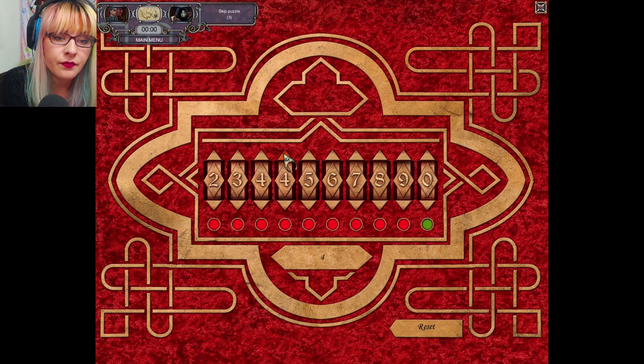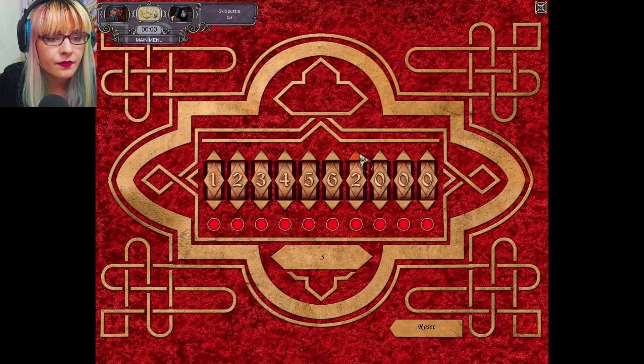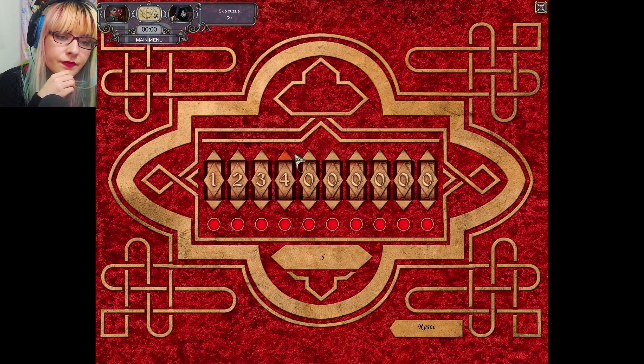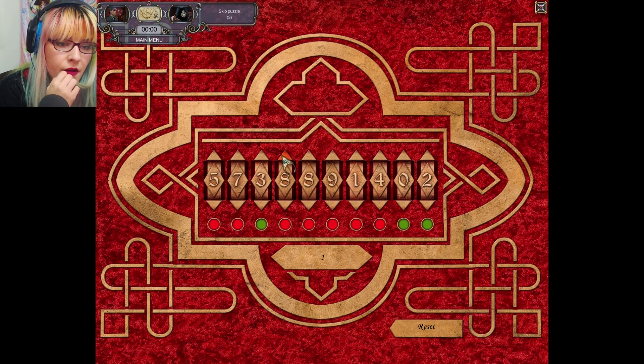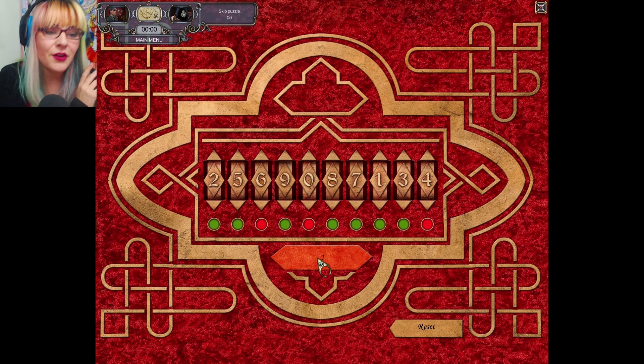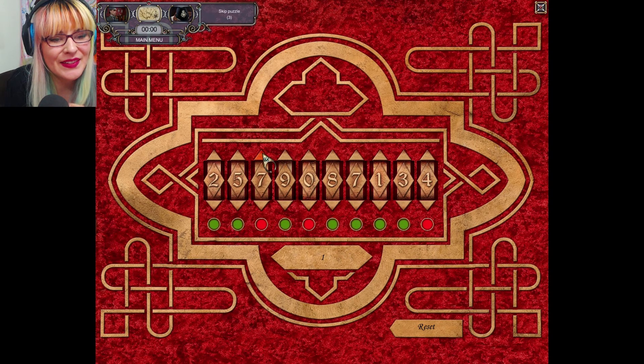Let's go up one. Wow, none of those are right. Okay, up one again. One, one, one, nine, one — yes, okay, this is the closest we've ever been.